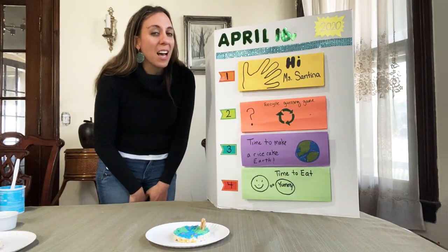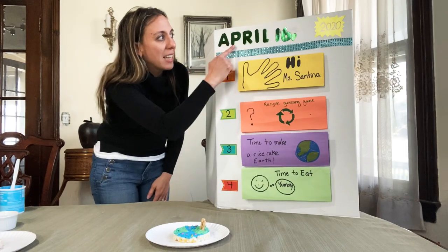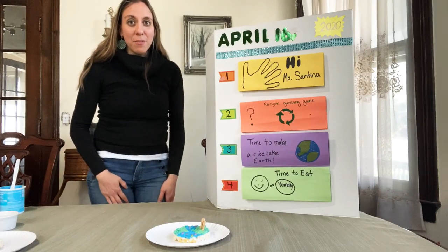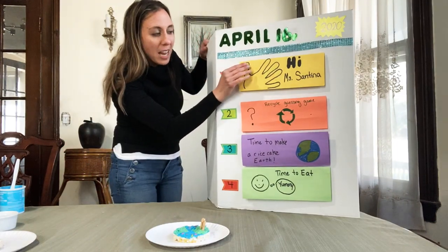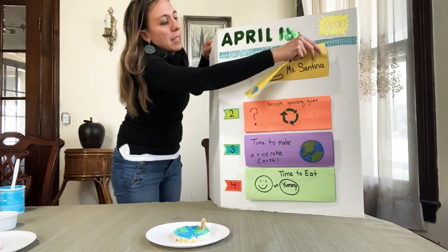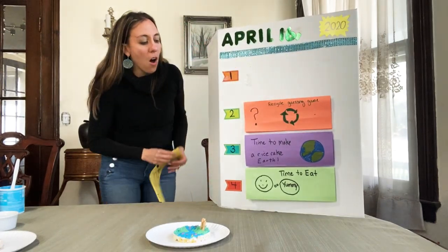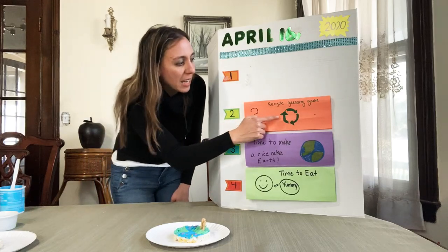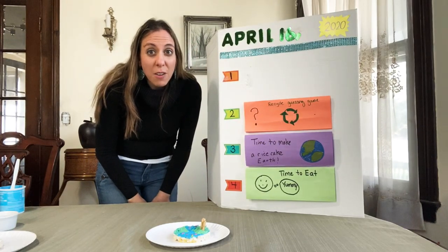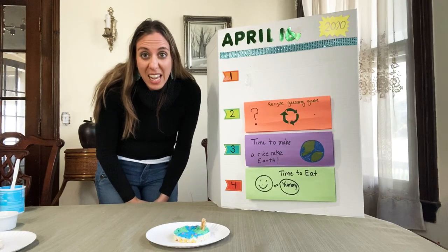I forgot to tell you the month is still April. It's April 16th, 2020. You saw one of my dogs — maybe next week I'll show you another one. Let's look at our schedule. What's next? A recycling game. This is the symbol for recycling. Recycling is when you use something again.